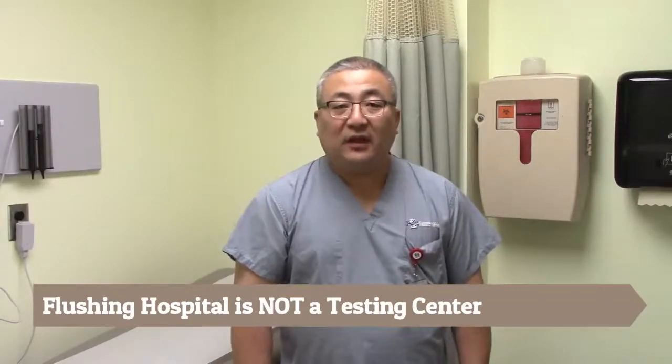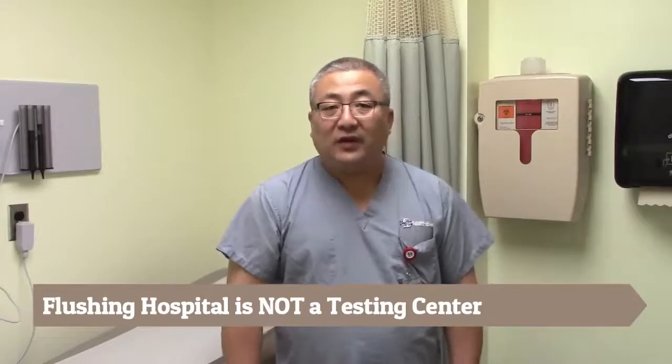Although Flushing Hospital is not a COVID testing facility, we do recommend our patients to be tested if they have those symptoms.